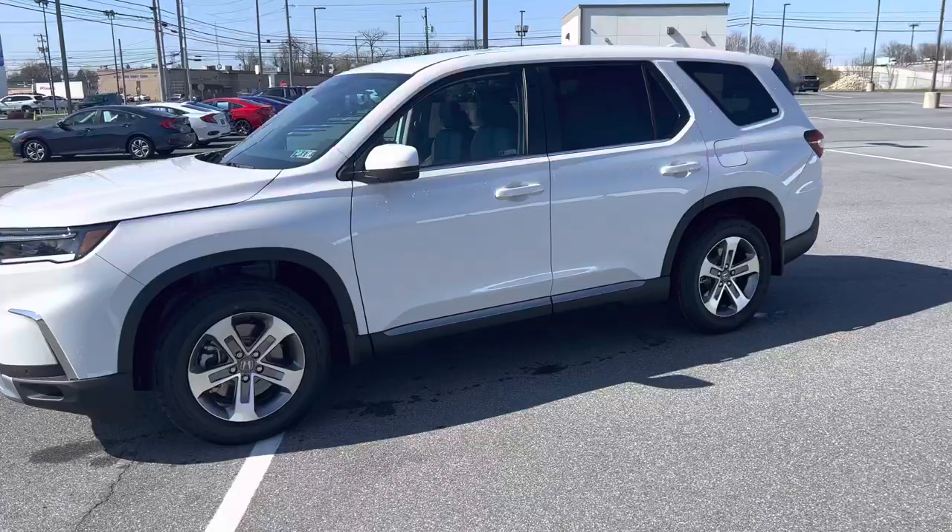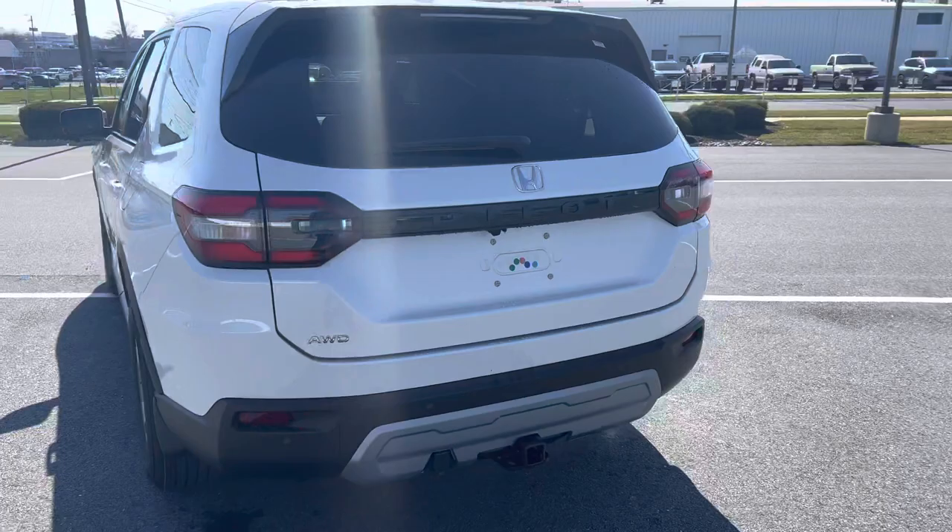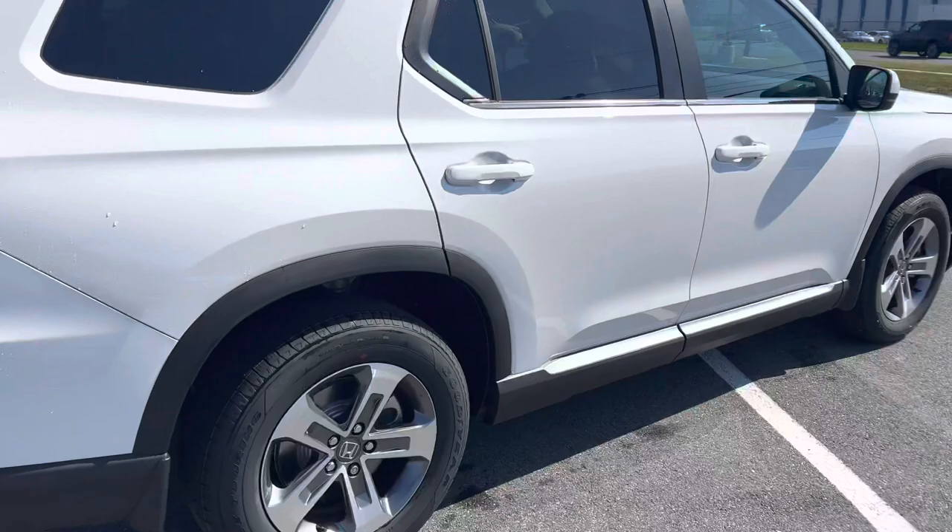Good morning, Ms. Wilson. Thank you for showing interest in the 2023 Pilot EXL in white with the black interior. Just give me an outside walk around of the vehicle. As you can see, it has the towing package on it.